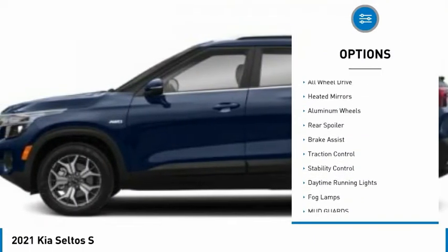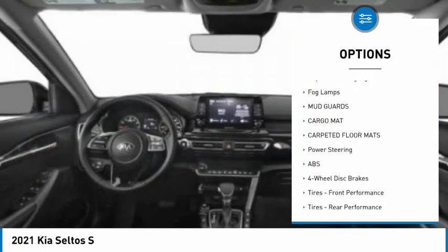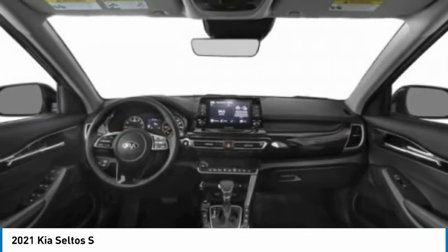Tire pressure monitor, all-wheel drive, heated mirrors, aluminum wheels, rear spoiler, brake assist, traction control, stability control, daytime running lights, fog lamps.